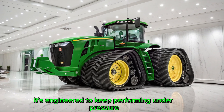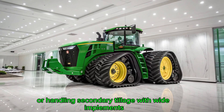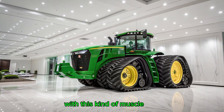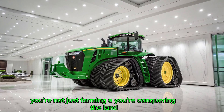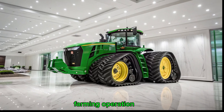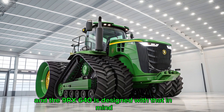This ensures consistent pulling force and better traction control without over-revving or straining the system. It's engineered to keep performing under pressure — whether you're subsoiling, disc ripping, or handling secondary tillage with wide implements. With this kind of muscle, you're not just farming — you're conquering the land. Fuel consumption is a major factor in any farming operation, and the 9RX 640 is designed with it in mind.